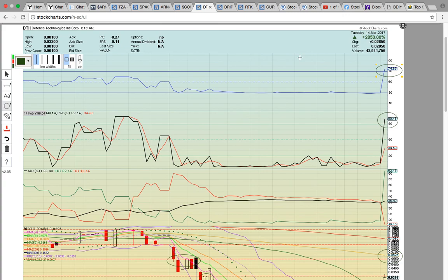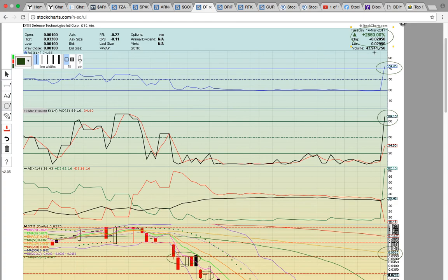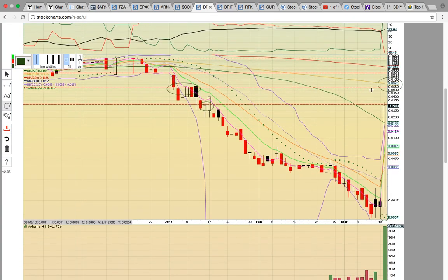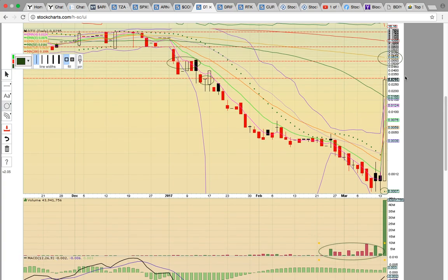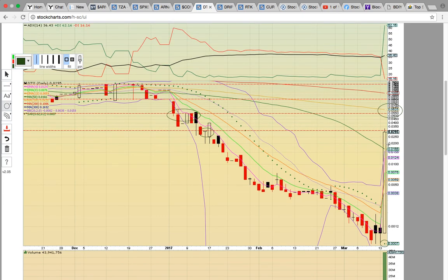Here's DTII — ticker symbol DTII. This is an over-the-counter stock. Check it out — this thing was up 2,850% today, in one day. That's why people trade over-the-counter stocks — you can get these huge percentage gains, but they are very risky to trade. It is the wild west. From a technical perspective, there was a giant volume spike today. Notice the candles beforehand before the run — this is the load, where everybody was loading before the big catalyst came today. Notice it had hardly any volume for the big walk down — they walked it down, loaded, and had the big run. Giant volume spike today. Parabolic SAR bullish flip. Very bullish close above the 50-day simple moving average — that is the key level to hold at 0.016.